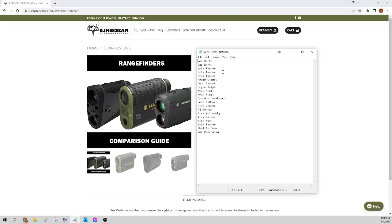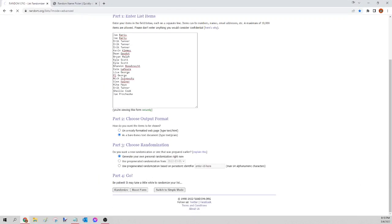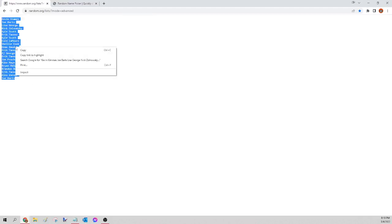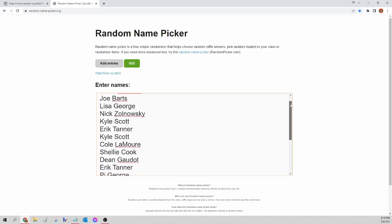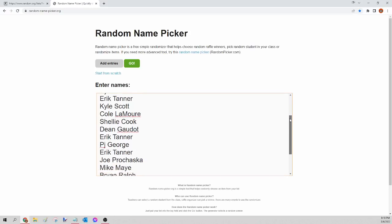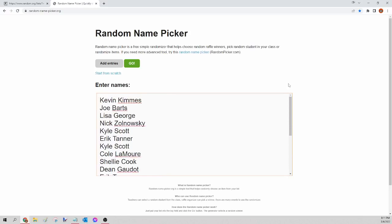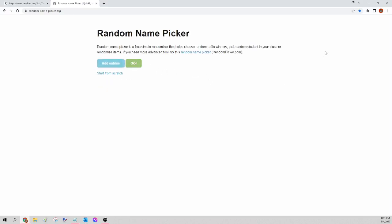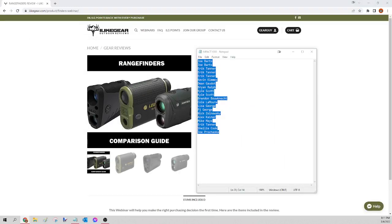Next up we have the Vortex Impact 1000 — this came as part of the range finders webinar. I'm going to select all those names, copy, paste into random.org/list to randomize, then go to randomnamepicker.org to select our winner. This is for the Vortex Impact 1000 only. Here we go — the winner of tonight's Vortex Impact 1000 is Eric Tanner. Congratulations Eric, please send a Facebook message — all I need to know is your shipping and I'll get that range finder sent to you tomorrow morning.